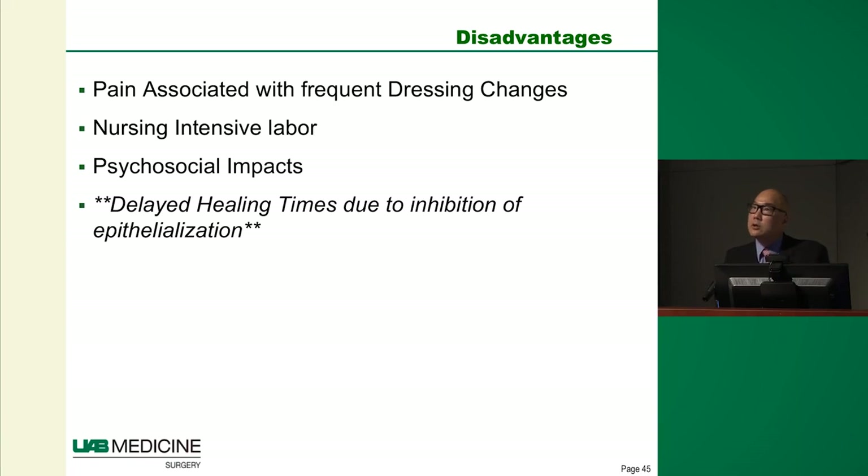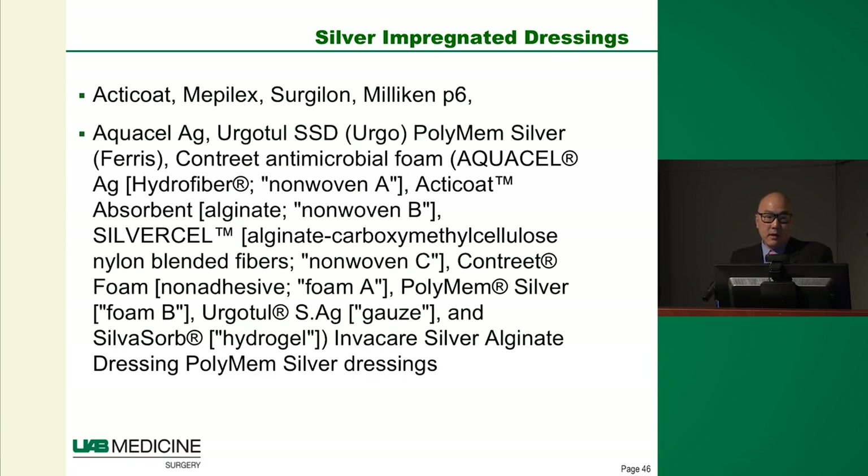A Duke professor who suffered a 60% burn described counting down the seconds until his next dressing change, saying: imagine if your whole body was ripped clean of skin and once a day nurses poured alcohol all over you. It's not just painful for the patient — nurses and everyone in the unit experience it. Those who trained before the 1990s describe hearing screams coming down the hallway during daily dressing changes. It's a very traumatic event.